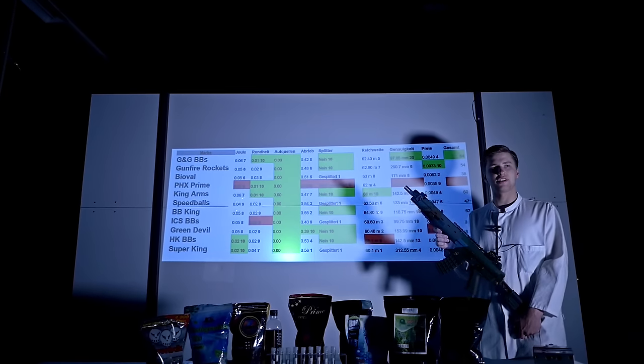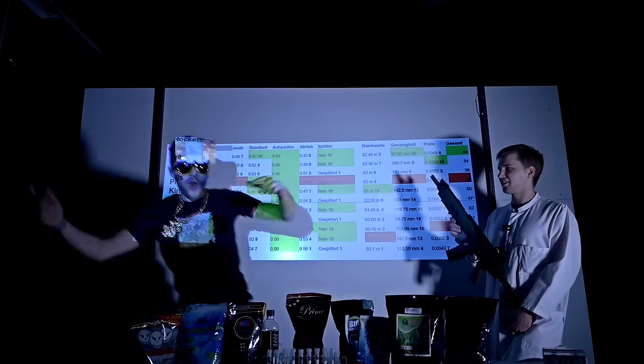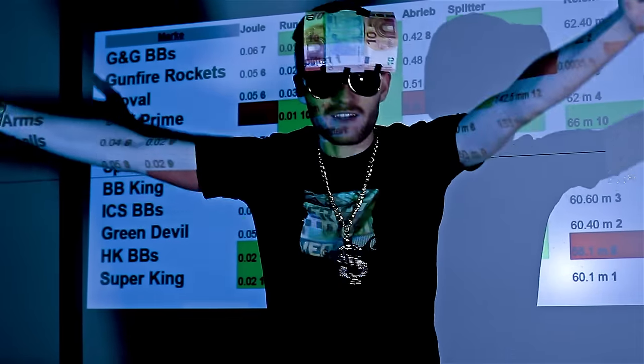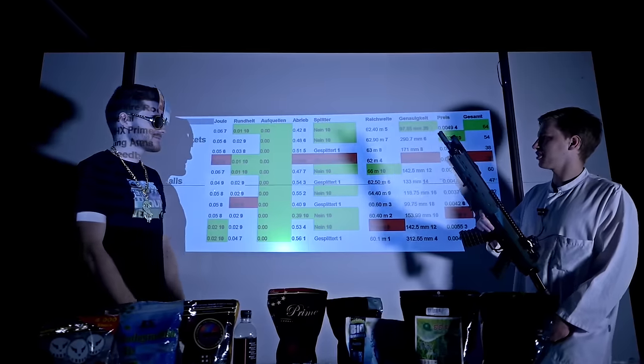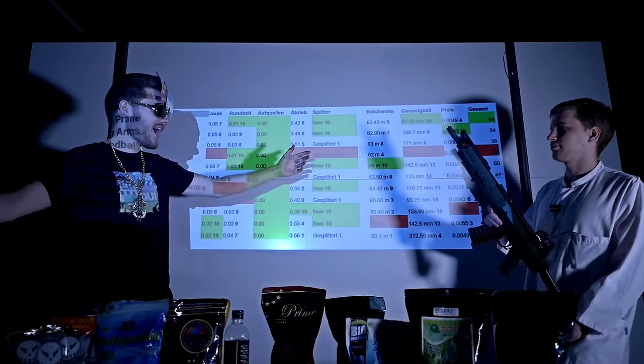The cheapest BBs were the Gunfire Rockets. You can still buy the most expensive ones we tested, which were the Biowalls, that somehow didn't convince us in any category at all.